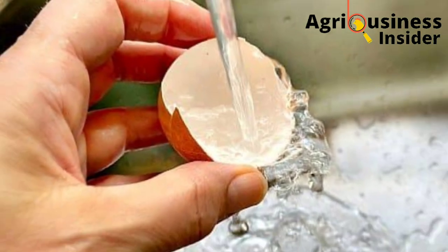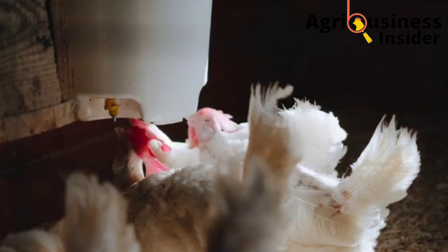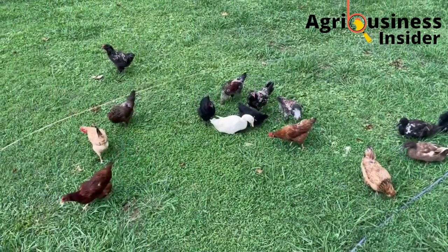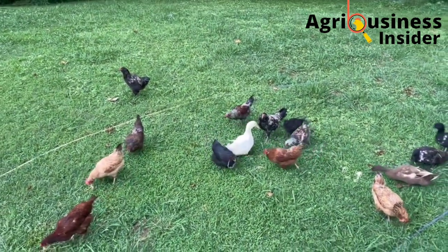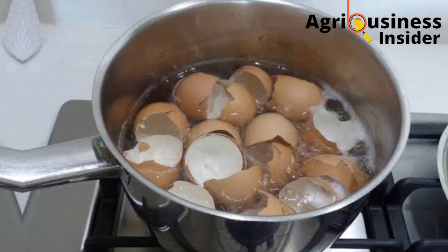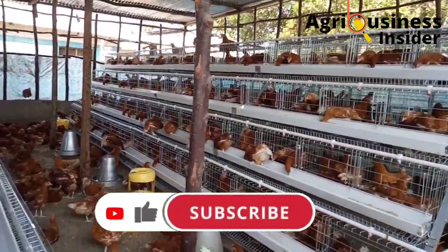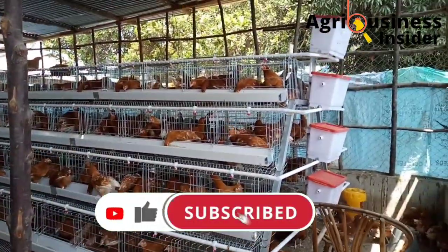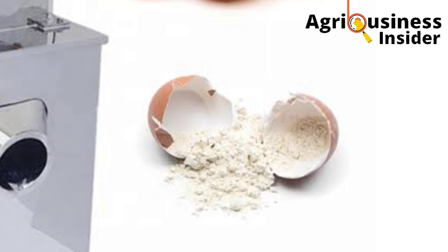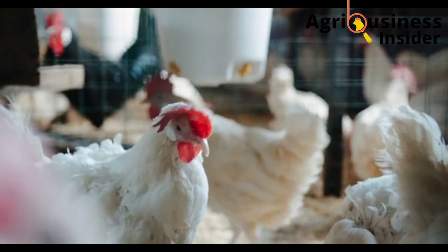Number one, you are going to wash the eggshells using clean tap water. After that, you are going to sterilize them. Because we deal with organic poultry farming, I advise you to sterilize by boiling so as to kill any pathogens — that is, the bacteria that can be found in these eggshells and that can cause diseases. After sterilizing through boiling, you are going to dry the eggshells and grind them into powder form, and it is in this powder form that you can add them into the layer feed formulations.